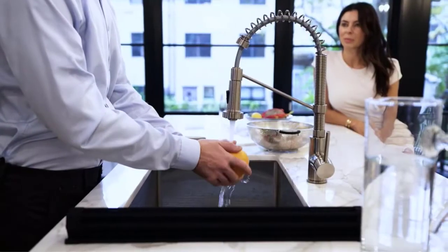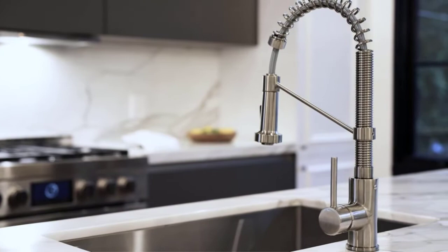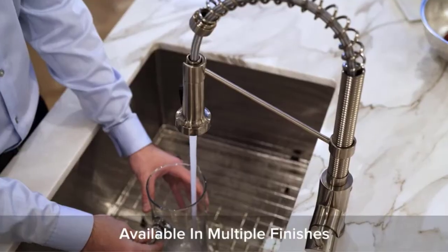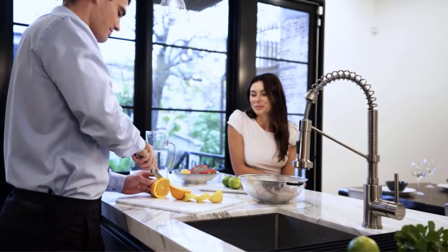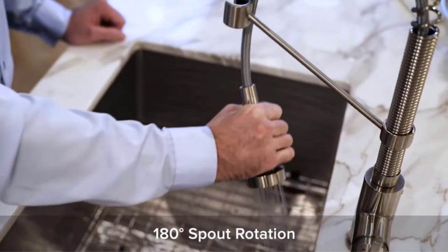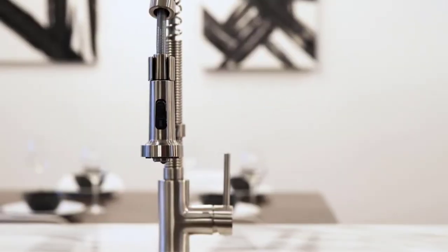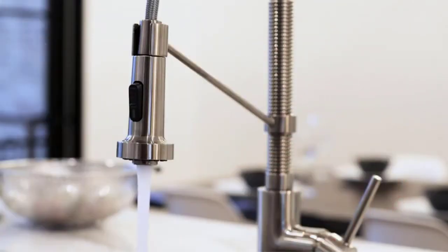Coming prepped for instant installation, this is a two spray mode model which allows you to toggle quickly from splash-free aerated stream to pre-rinse powerful spray action, all at the flip of a switch. The 20-inch retractable hose of the Kraus KPF-1610 means maximum performance every time, allowing you to direct water to exactly where you need it. The 180-degree swivel spout also offers more motion range.